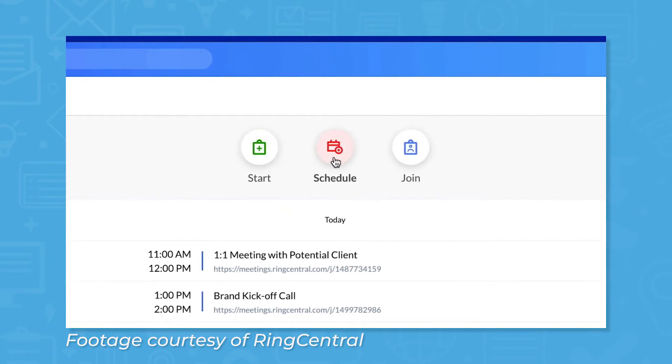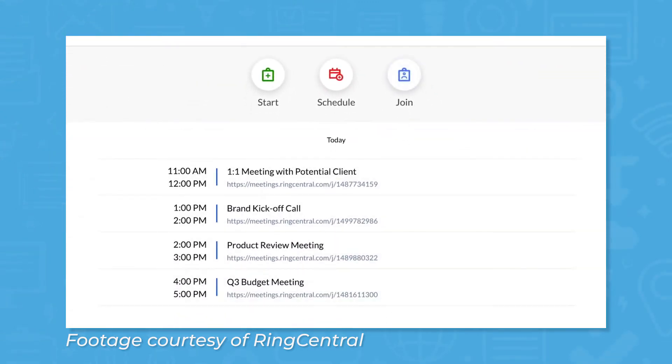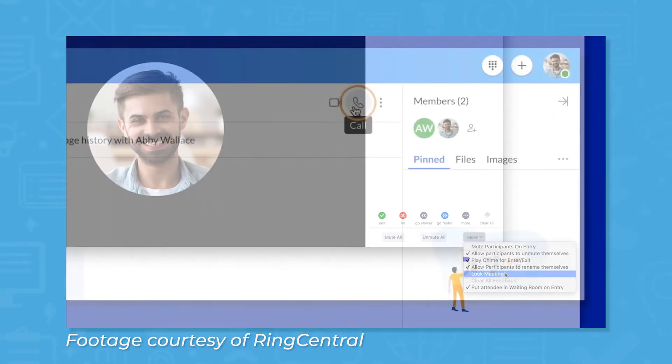The Meetings feature lets you schedule, join, or start a new video meeting. RingCentral comes with a simple calendar tool to manage meetings, but you can also sync your schedule with Google Calendar and Outlook if you prefer to use a third-party tool. You can also record video meetings — click the Recordings button on the Meetings screen to view past recordings and recordings you've shared with colleagues.